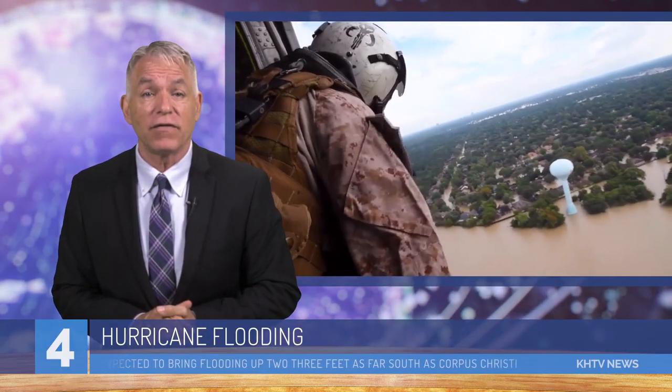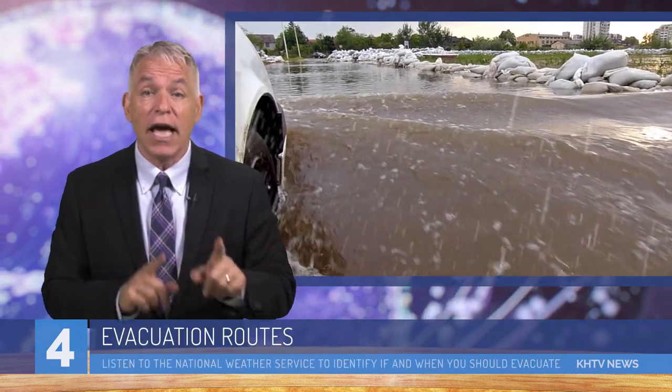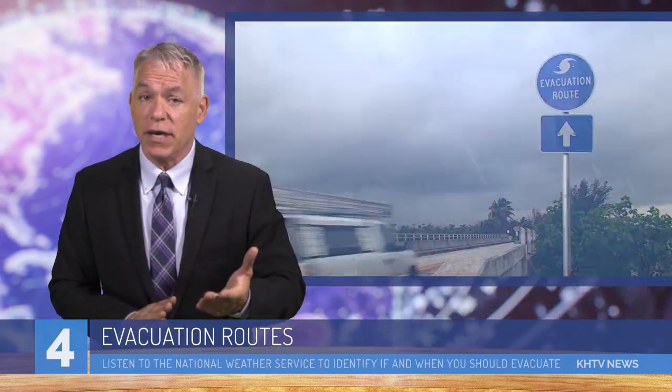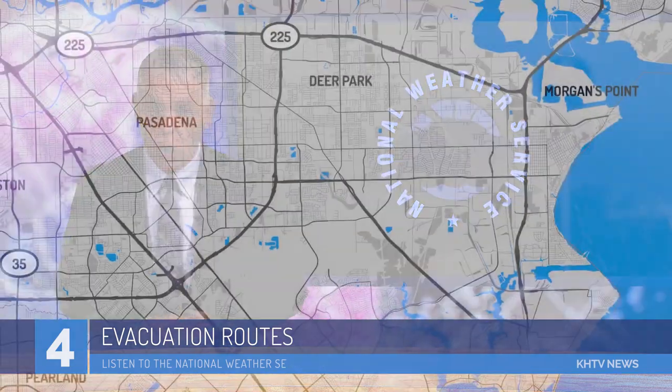The real challenge now is the effect of falling rains throughout the area and what that means for evacuation routes. If you haven't already been contacted in your area, you'll want to be listening to the National Weather Service to identify when and if you should evacuate your home.